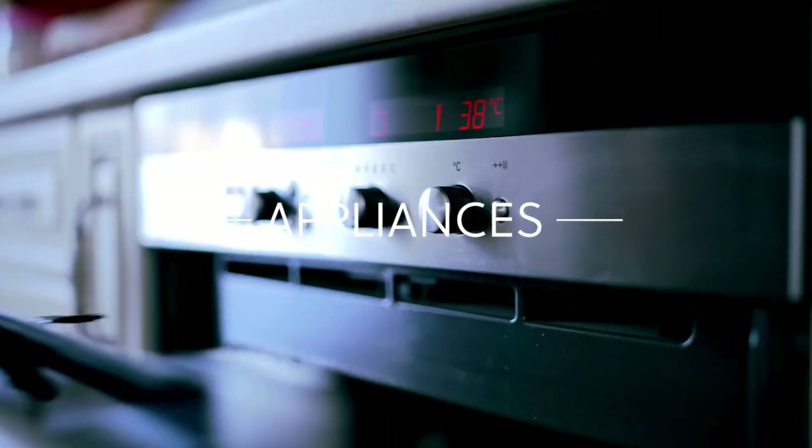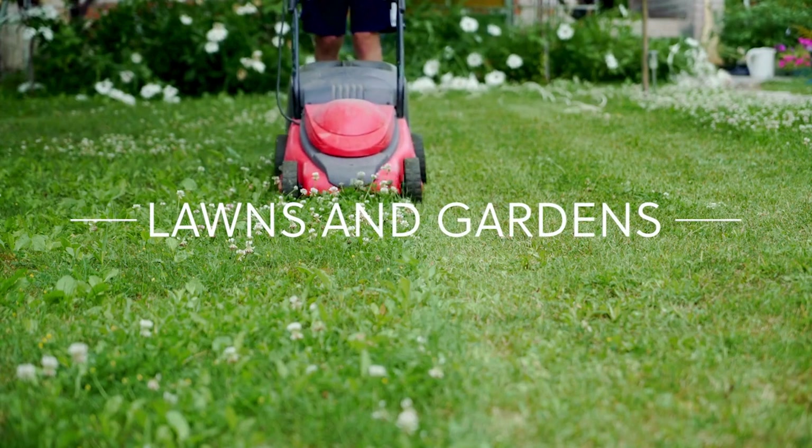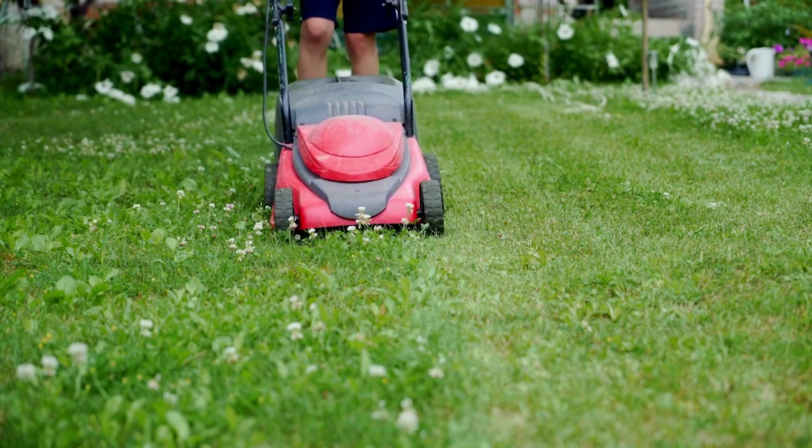All appliances should be clean and functioning without any issues. Finally, don't overlook the exterior. Lawns and gardens should be well maintained, creating a welcoming first impression for your new tenants.